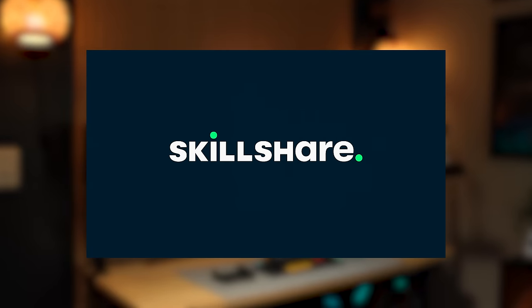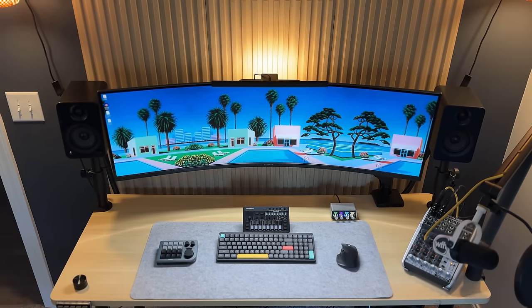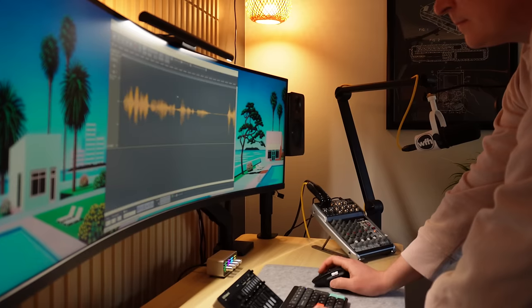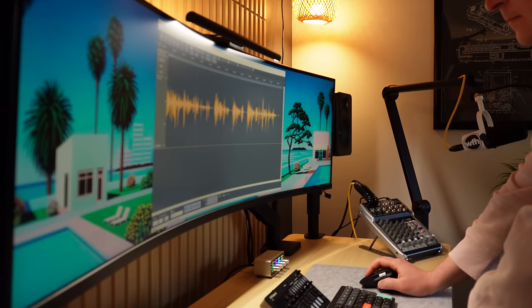Alright, back to the tour. The monitor and speakers I'm using at my audio desk were repurposed from my old office. This is the Samsung CRG9 49-inch ultrawide. I know most people associate this type of curved monitor with gaming, but I think this display is great for working on audio projects because my editing timeline has so much horizontal space.